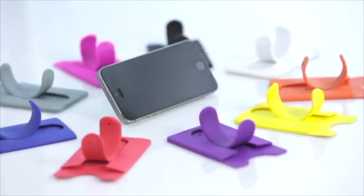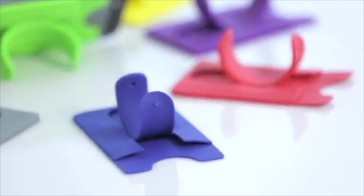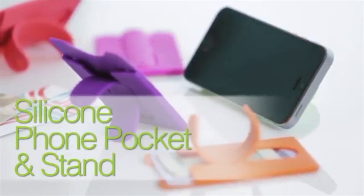This everything accessory also comes in 10 colors, so there's a perfect color to match your brand or promote your message. So get it all with the silicone phone pocket and stand.